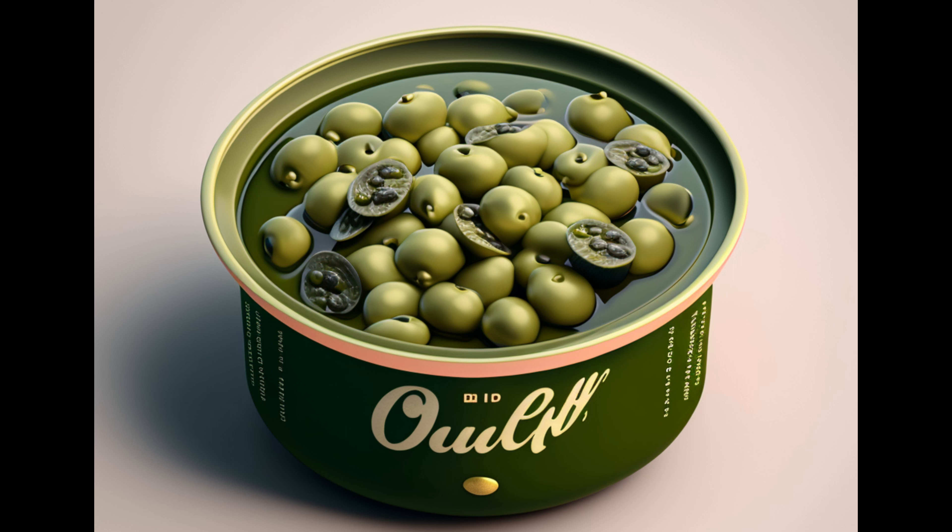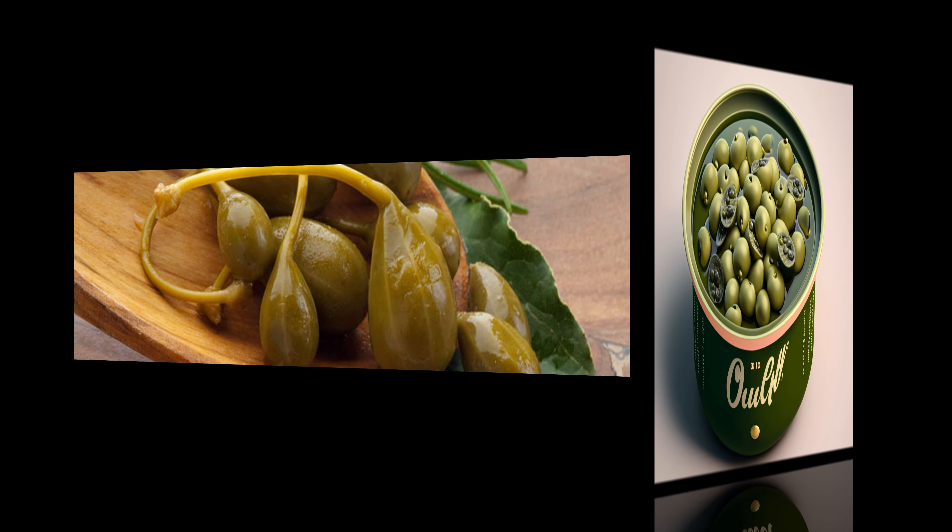Capers are not only a delicious addition to many dishes, but they also come with some fantastic health benefits. Let's take a closer look at what these tiny flavor powerhouses have to offer.